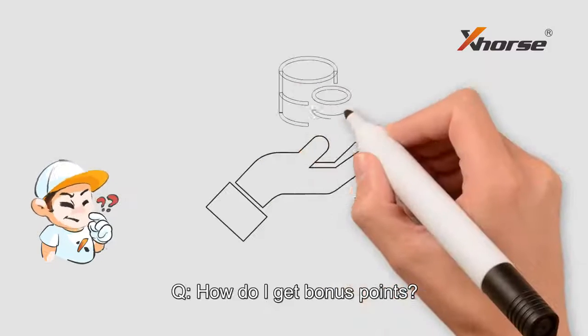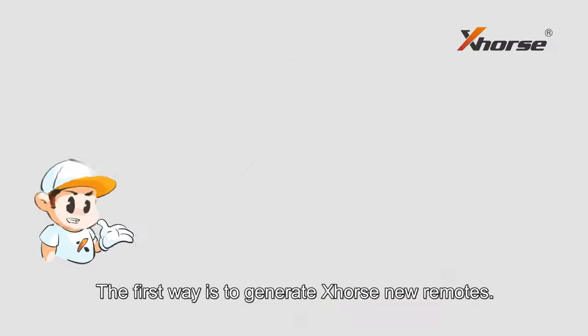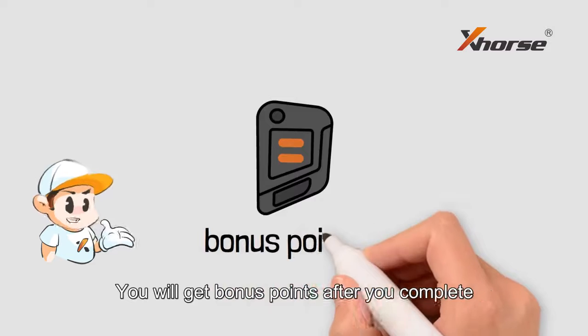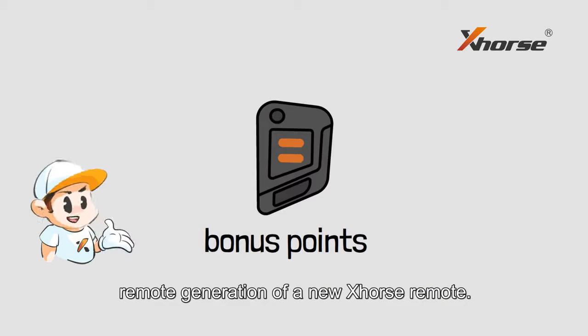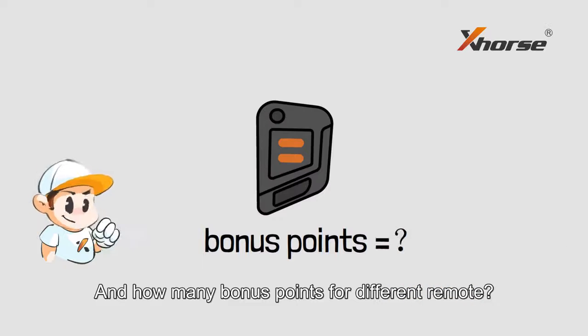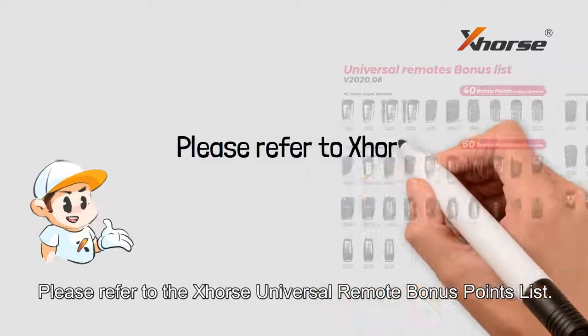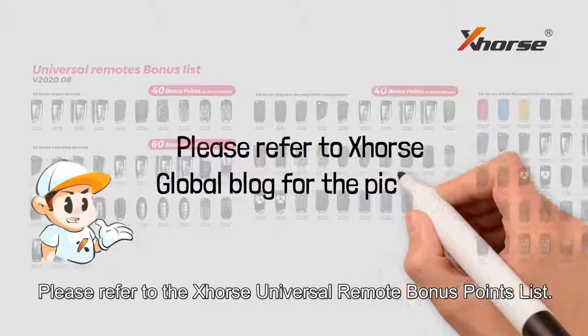How do I get bonus points? The first way is to generate X-Source new remotes. You will get bonus points after you complete remote generation of a new X-Source remote. For how many bonus points you get for different remotes, please refer to the X-Source Universal Remote Bonus Point list.